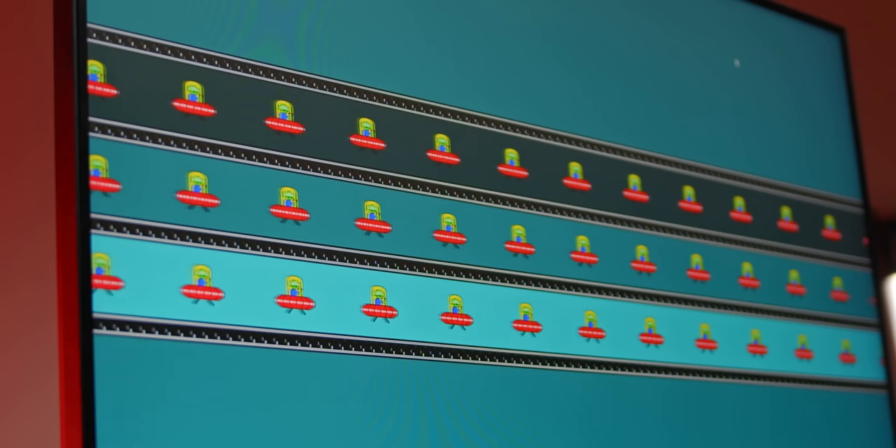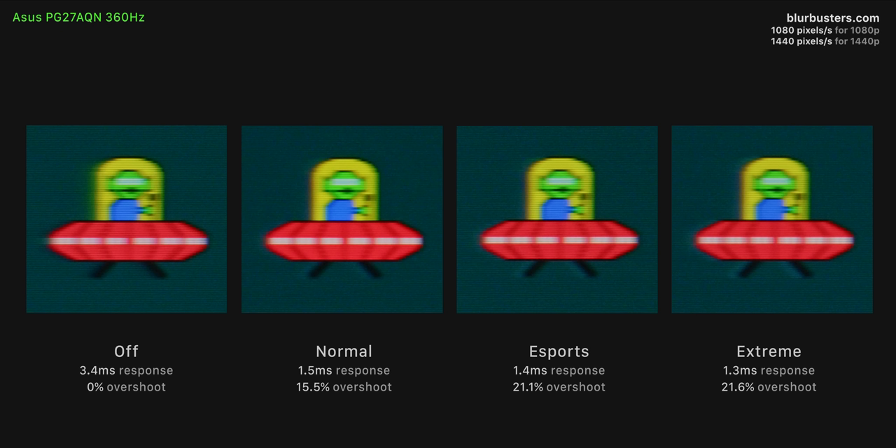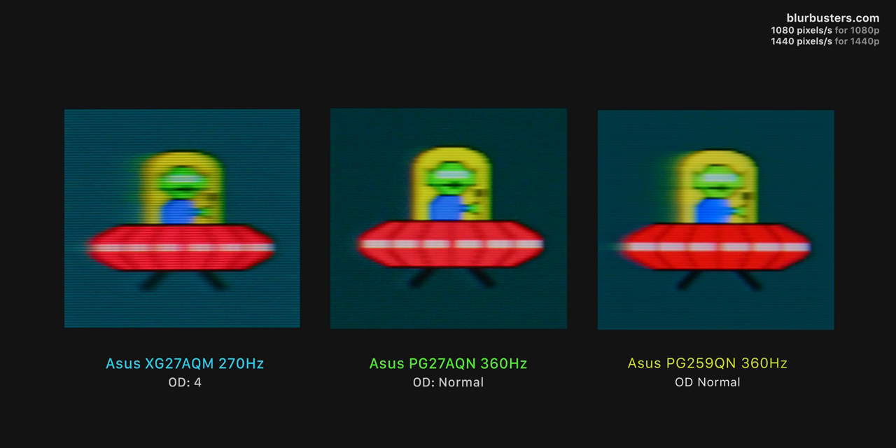Using the UFO ghosting test from Blurbusters.com, here are the four overdrive settings on the 27AQN: Off, Normal, Esports, and Extreme. The Normal setting looks the best — the clearest of the four, with the least ghosting and least inverse ghosting. Compared to ASUS's own 1440p 270 hertz XG27AQM and the 1080p 360 hertz 259QN, all using IPS panels, the 27AQN provides the least amount of ghosting. Against the old 360 hertz panel, there is a giant difference.